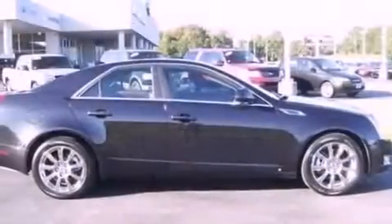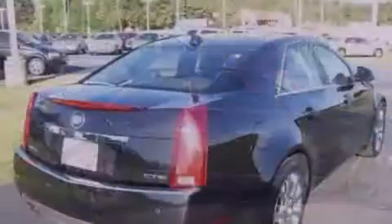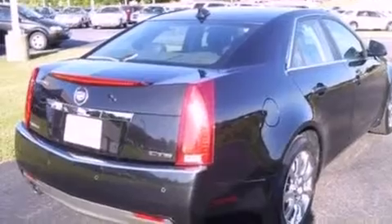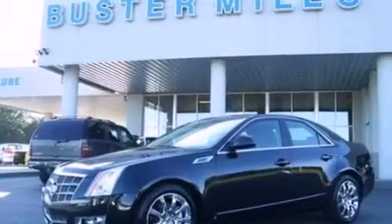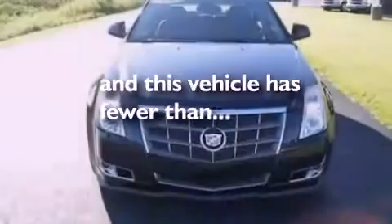Its top features include air conditioning, an auto dimming rearview mirror, external temperature display, XM satellite radio, leather and alloy steering wheel trim, aluminum wheels, traction control and stability control systems, dusk sensing headlights, side curtain airbags, and this vehicle has less than 33,000 miles.